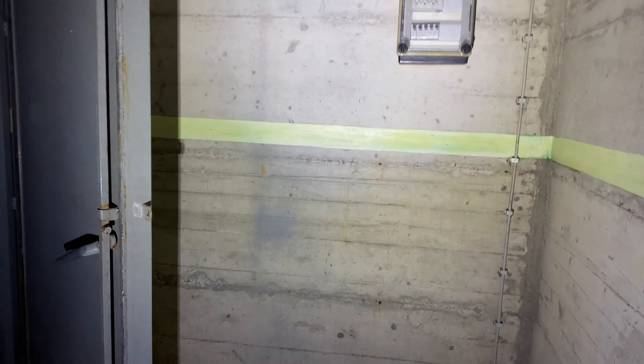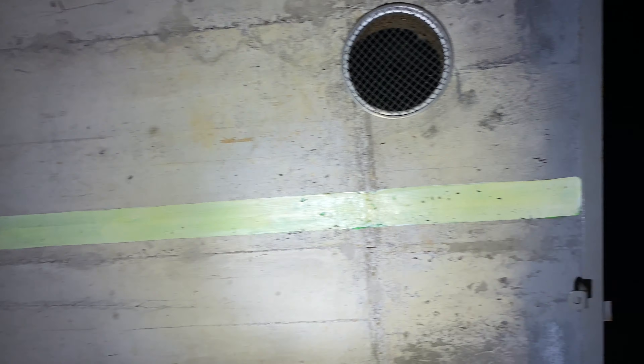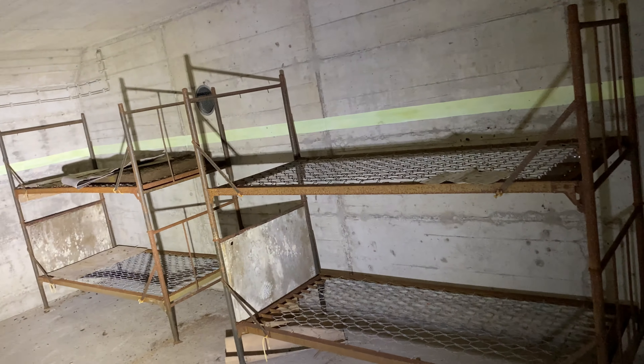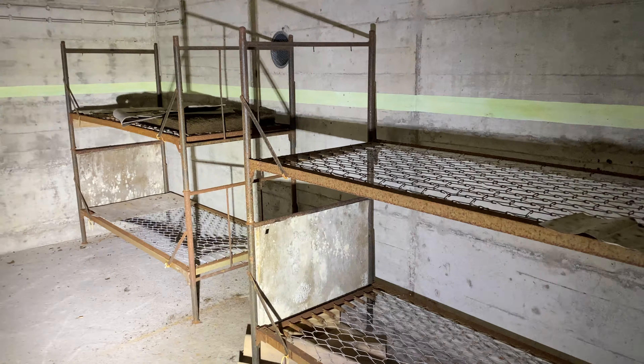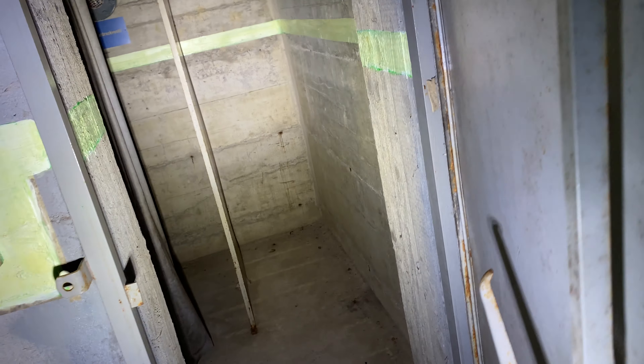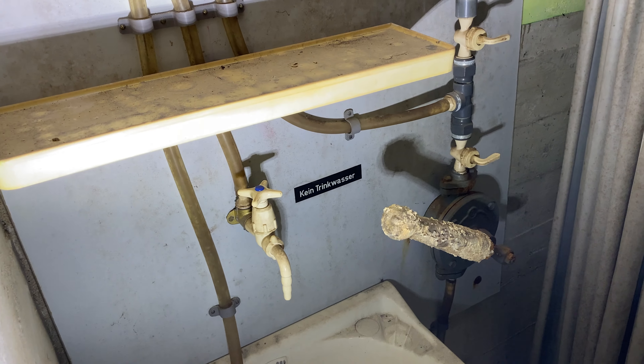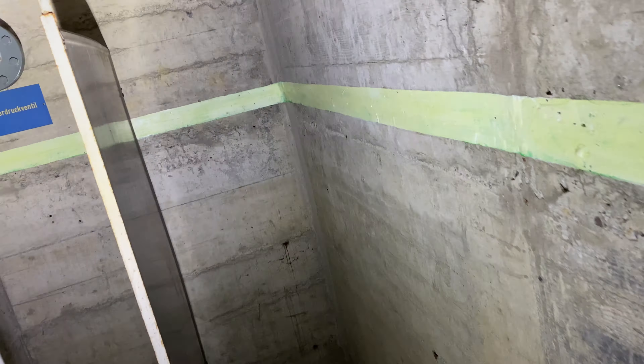Nochmal so eine fette Tür. Notbeleuchtung – wenn mal der Strom ausfällt, hat das geleuchtet. Alte Feldbetten. Und was ist das? Hier ist man wohl reingekommen, wenn man nicht artig war. Kleines Badezimmer mit einem Waschbecken, was sogar noch heile ist – mit einem Spiegel. Ich würde behaupten, das war mal eine Notdusche.